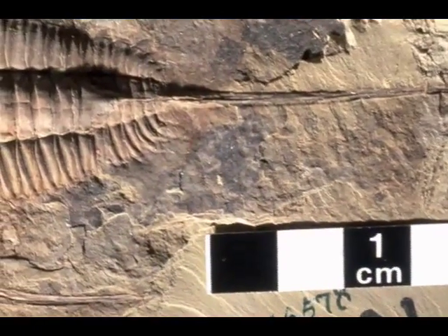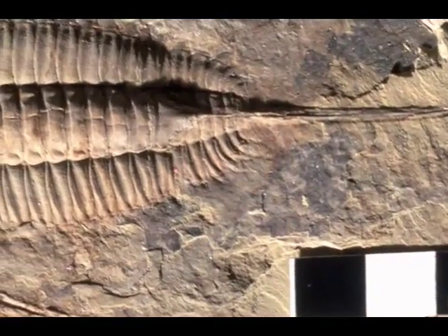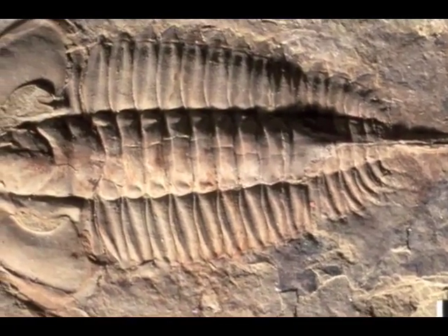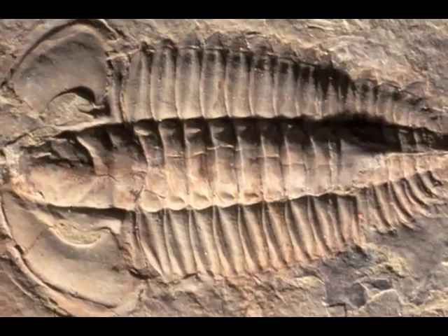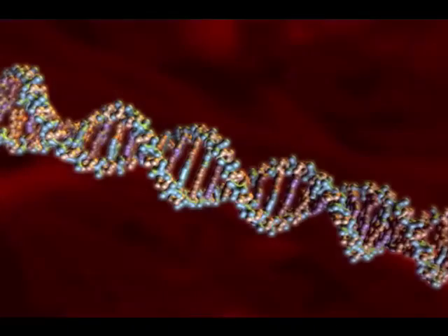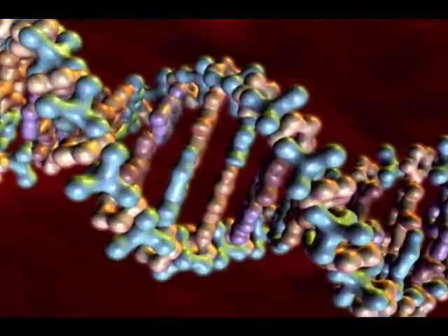So there's no way the Hox genes can explain this rapid proliferation of body plans in the Cambrian explosion. In biology, any time you want to build a new structure, you have to provide new information. At the very least, to produce a new organism like a trilobite, for example, you need a whole bunch of new cell types, and then you need new proteins to service those different unique cell types. And to build the proteins, you need genetic information in the form of DNA.